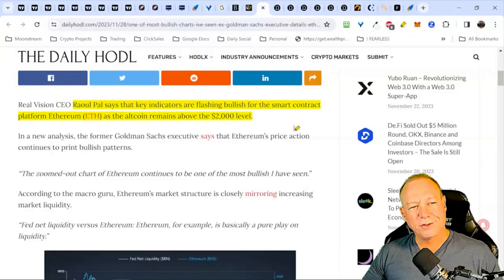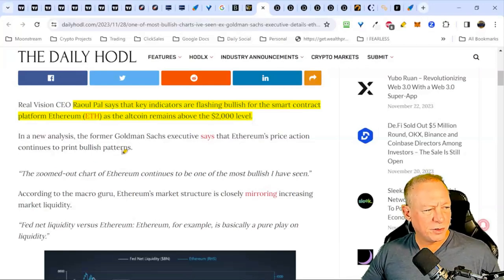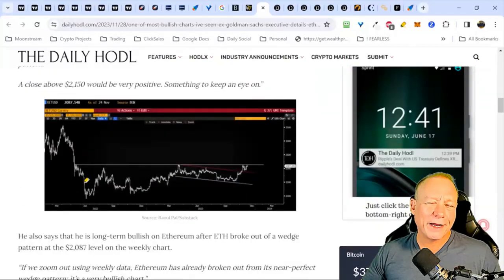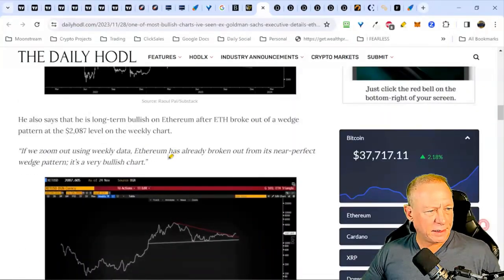Raoul Pal says indicators are flashing bullish for Ethereum as the altcoin remains above the 2000 level. I want to see it above 2200 before I think it really breaks out — we'll look at ETH with our indicators. ETH is looking pretty bullish here. It had a couple of fake-outs along the way — I was about to sell half of my ETH but decided it would probably break out to the upside, and it did. As Bitcoin runs higher and we see profit taking, we'll see some of that money flow over into ETH and other layer ones rather than going into cash and fiat.